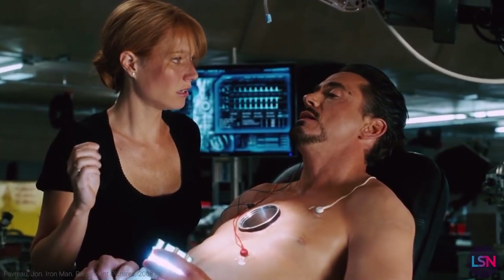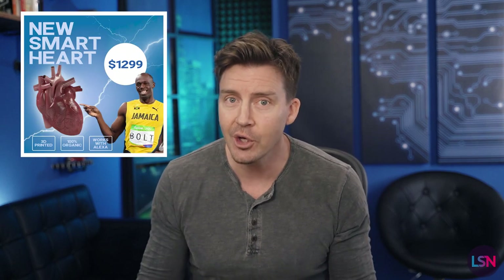Until we all have arc reactor hearts that can be replaced by anyone with small enough hands to reach inside the socket, heart transplants are the last thing we want. I'm not getting my chest ripped open. I don't care if you 3D printed me a perfect replica of Usain Bolt's heart — I'm good.